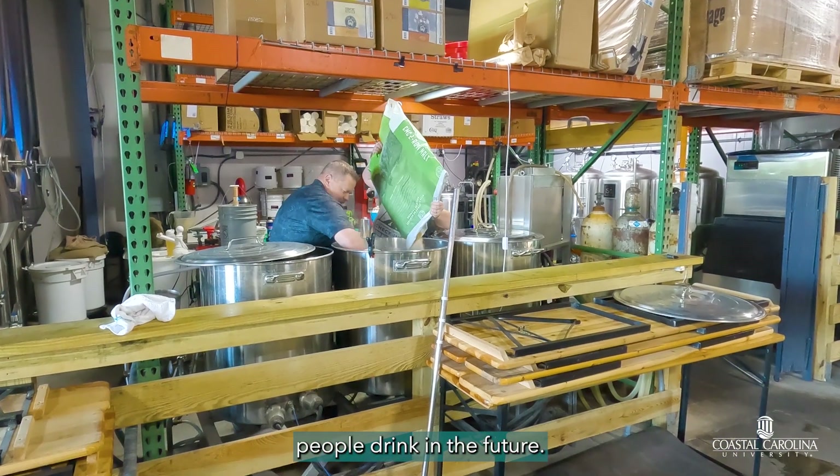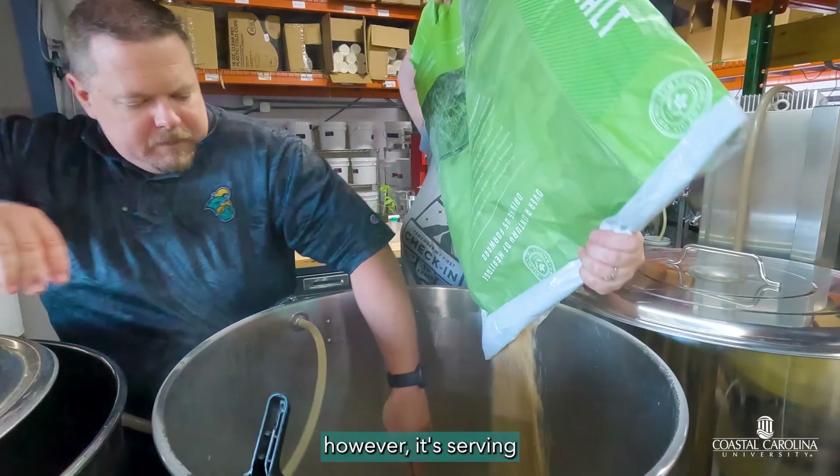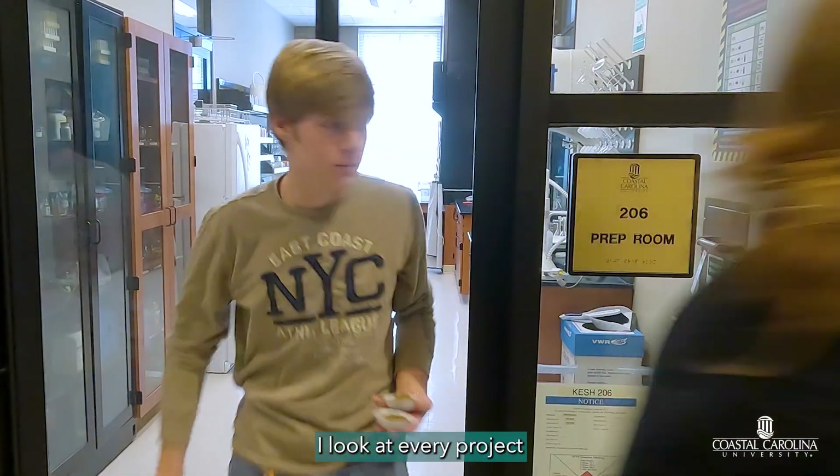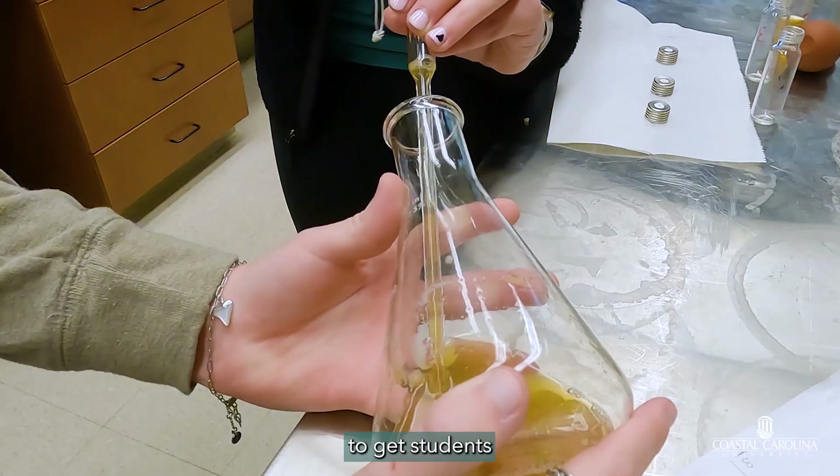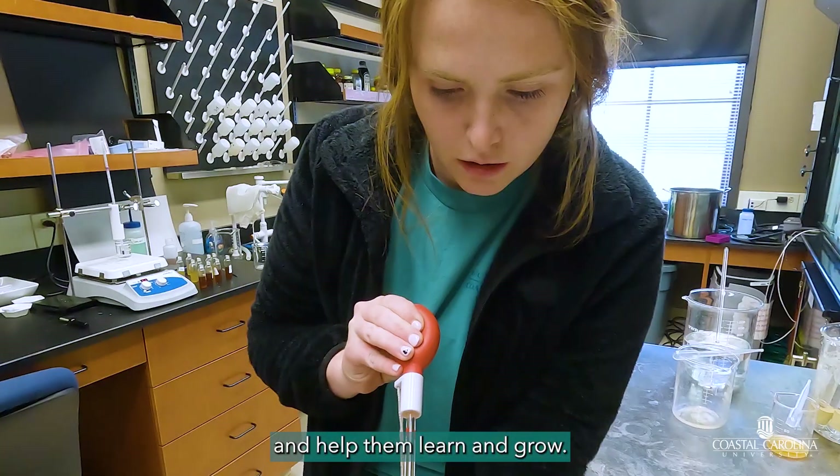All this work might have an impact on the beverages people drink in the future. More immediately, however, it's serving as a development tool for students. I look at every project that I create as an effort to get students involved in the lab and help them learn and grow.